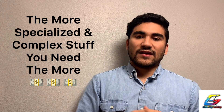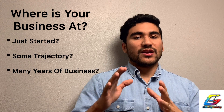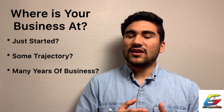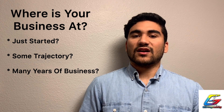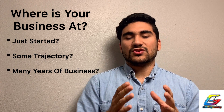So here's a quick question: did you just start your business? Have you been in business for some time already? Are you an older company thinking about getting a website after years of doing business? What is your situation? We need to get into that and tackle it.